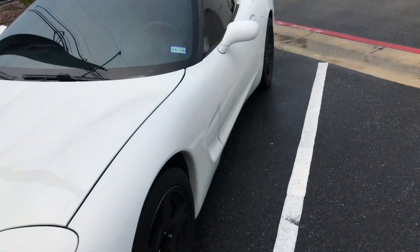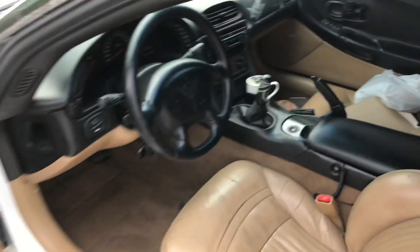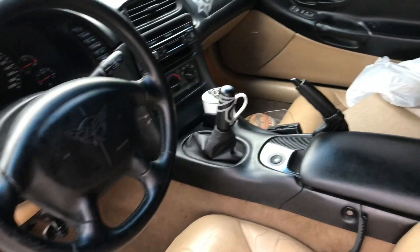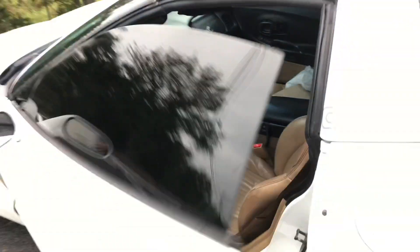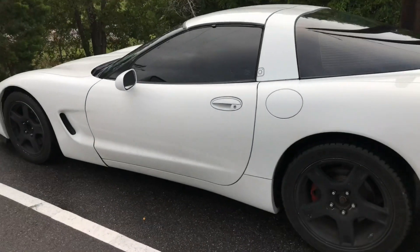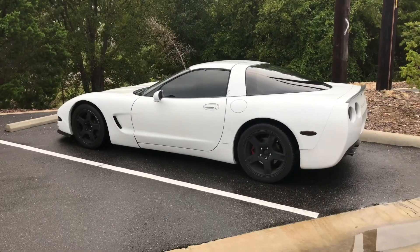On the inside, it's almost entirely factory. It's got the LG Motorsport Shifter Knob and a Hurst Shifter — other than that, this is exactly how this thing looks right now. Lot of things to come, stay up.